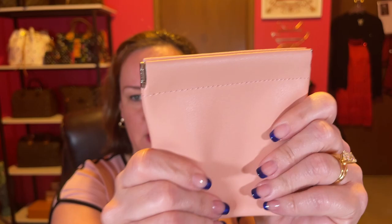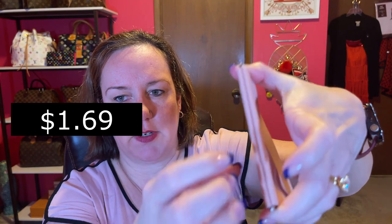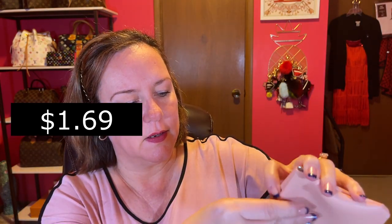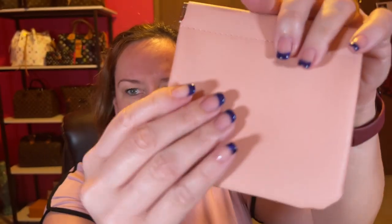On to the wallets and coin pouches I got. This one is bigger than I thought and super soft. It's in a soft pink color. It's one of those mouth-closing style coin purses. Super cheap, but this actually feels like leather — though I'm pretty sure it's not for that price. There's the first one.